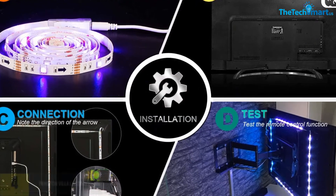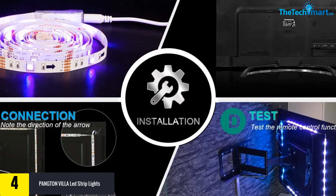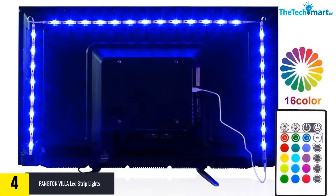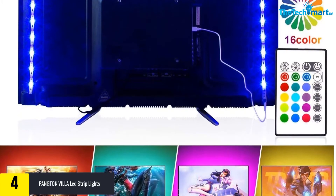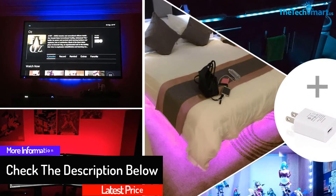Moving on, at number four we have the Pangton Villa LED strip lights. The strip lights come in a long strip to allow you to easily install them. The high quality design makes them work well in everyday applications, up to 16 color choices makes it easy to get the best results as you decorate your interior, and the easy-to-install design makes them work well in everyday applications.